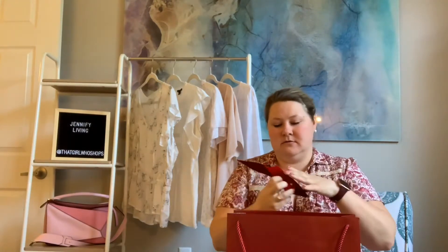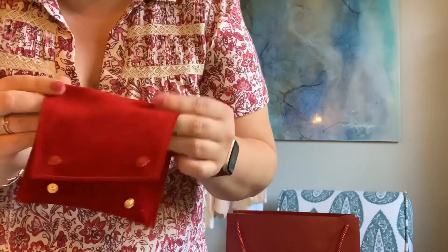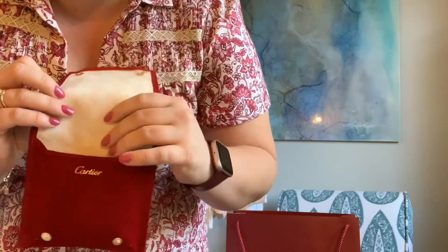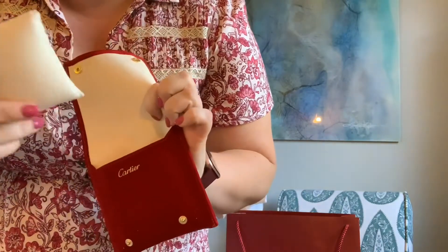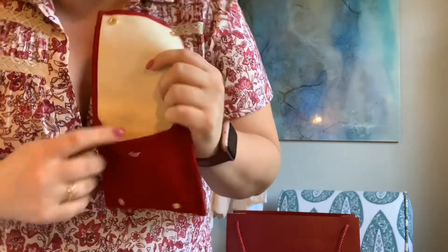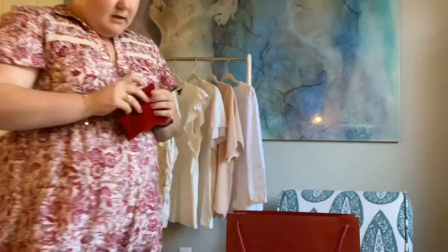They include these little travel cases, which are really nice. It has two snaps and then it opens. It's Cartier branded and it's a really nice, soft suede feel. On the inside you have a little cushion, and then two pockets. This is going to be really nice for traveling — I can put bracelets on the little cushion and earrings or something in the little pockets.